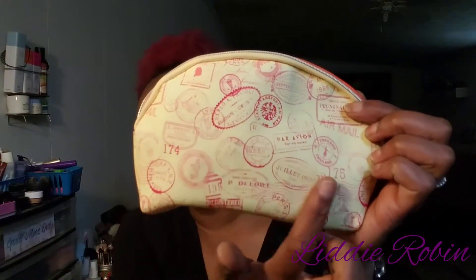If you're not familiar with Ipsy, it comes in this pink envelope. This month's theme is 'Go There,' so we received a travel bag. It looks like this — it has little passports on it, and on the back it just has 'Ipsy' in a peach color type of bag.